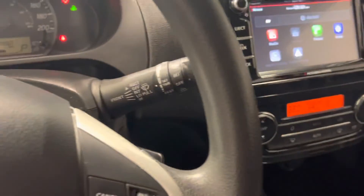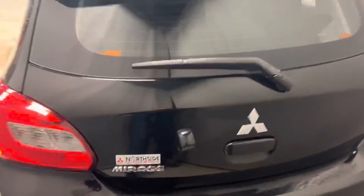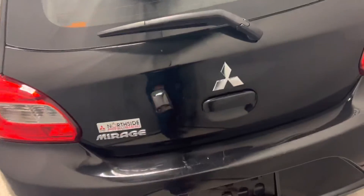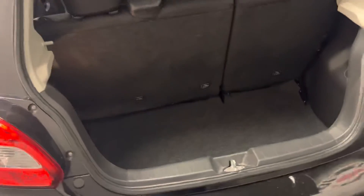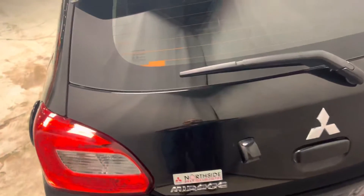Let's go check out the trunk. At the back you've got your little spoiler, your backup camera, your Mitsubishi logo at the center, your rear wiper blade, and deep trunk space as well. Believe it or not, a lot of companies use these as courier runners just because of the fuel efficiency and the size they offer.